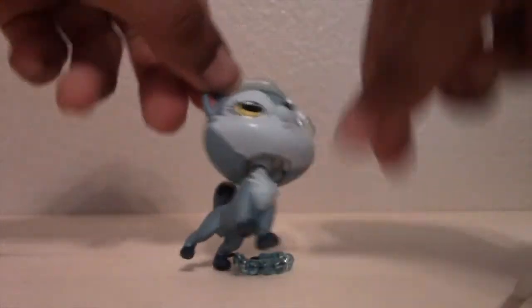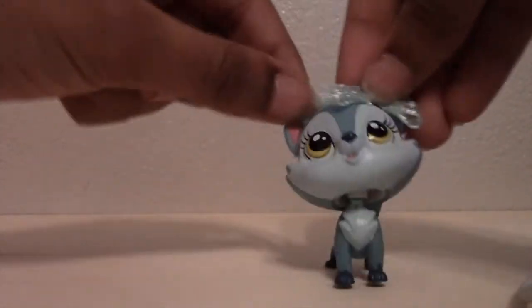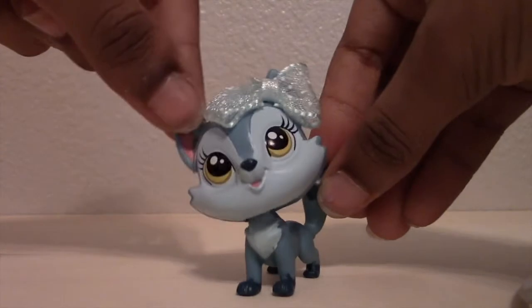It has a bow tied. This thing came with a hustle. Well, whatever — it doesn't matter right now. So, this is one of them.